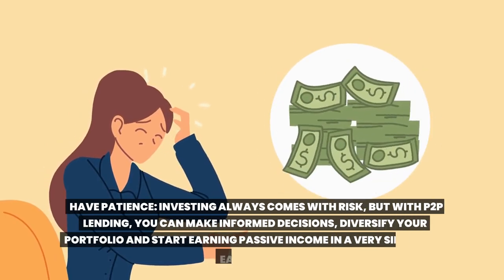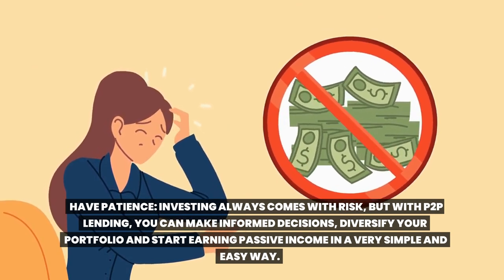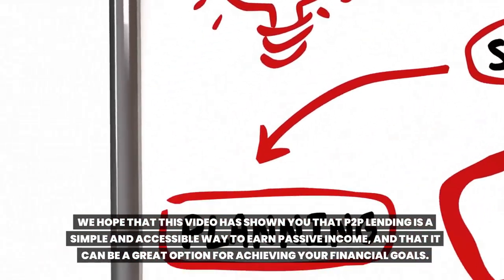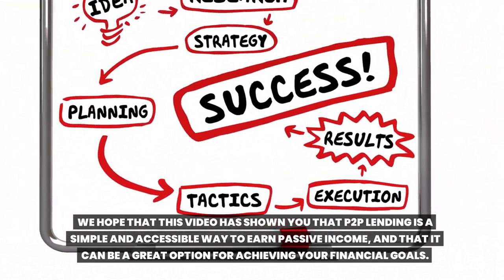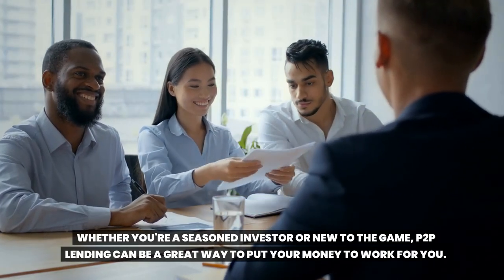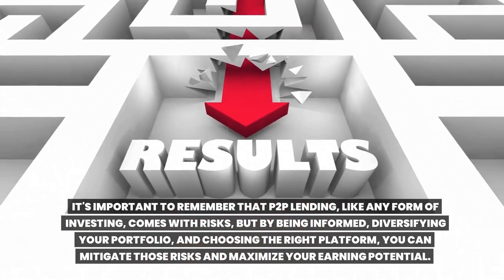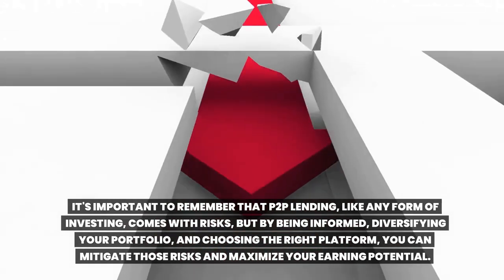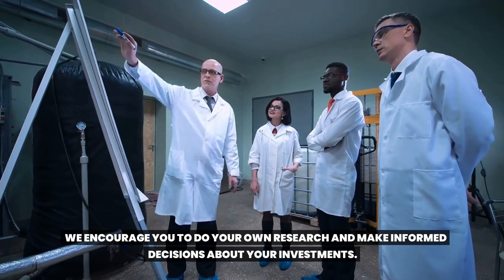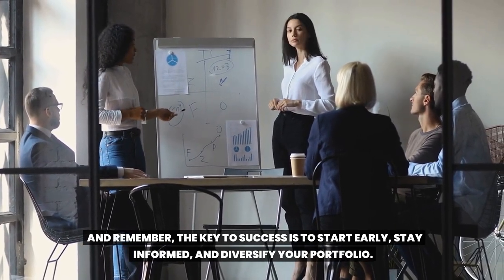Have patience. Investing always comes with risk, but with Toop lending, you can make informed decisions, diversify your portfolio, and start earning passive income in a very simple and easy way. But like with any investment, it takes time to see the results. We hope that this video has shown you that Toop lending is a simple and accessible way to earn passive income and can be a great option for achieving your financial goals. Whether you're a seasoned investor or new to the game, Toop lending can be a great way to put your money to work for you. It's important to remember that Toop lending, like any form of investing, comes with risks. But by being informed, diversifying your portfolio, and choosing the right platform, you can mitigate those risks and maximize your earning potential. We encourage you to do your own research and make informed decisions. Remember, the key to success is to start early, stay informed, and diversify your portfolio.